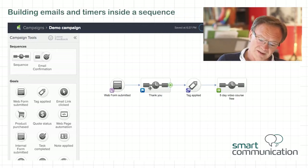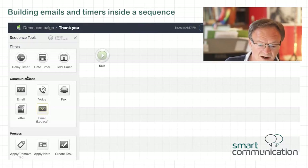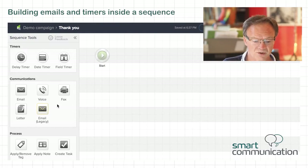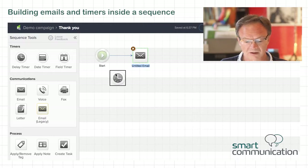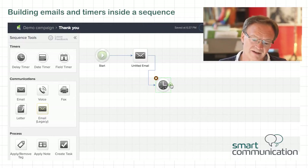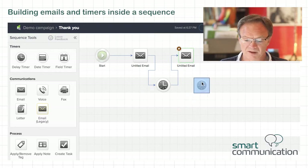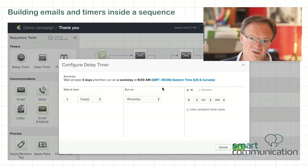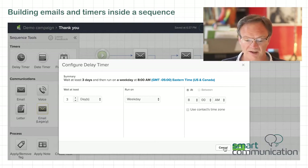If I click inside this sequence, I get different types of items: timers, the ability to communicate, and process icons. The first thing you're going to want to do is say thank you in an email. You can place an email, followed by a delay timer, followed possibly by another email, followed by another delay timer. These delay timers are very easy to configure — they're three days, 20 minutes, four weeks, whatever you choose — and then you can say around on a weekday, and so on.